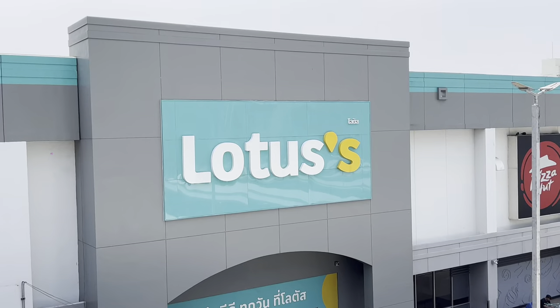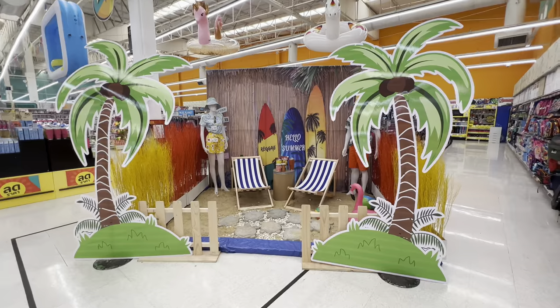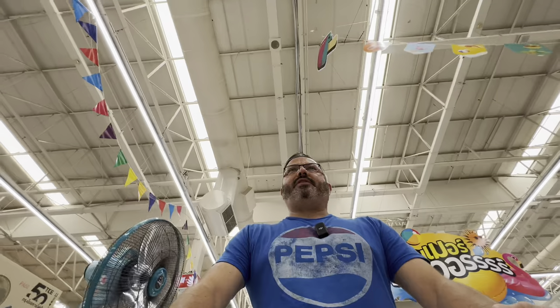Today I'm going to take you shopping for some bare essentials here in Bangkok, Thailand. Right now we're at the Lotus supermarket in the On Nut area. They're getting all ready for summer — look at this display. This is something I definitely would have expected to see in the US. I need to grab a whole bunch of different things, so I'm going to show you prices of what everyday items cost here in Thailand.